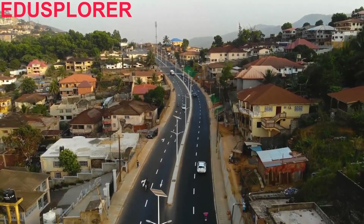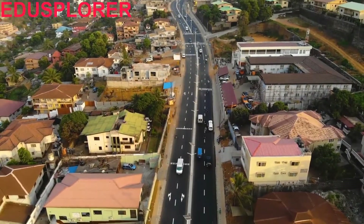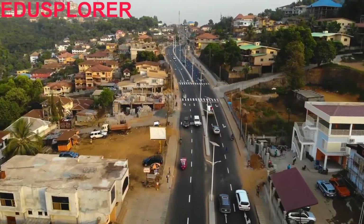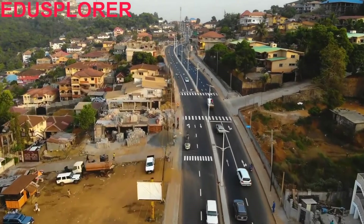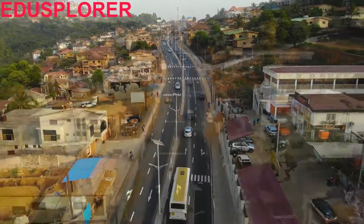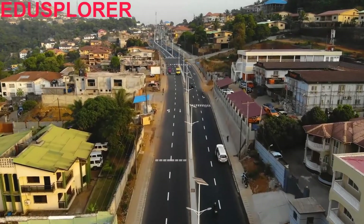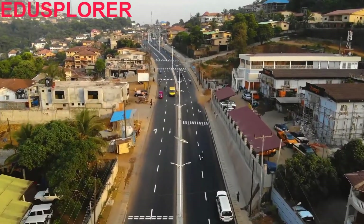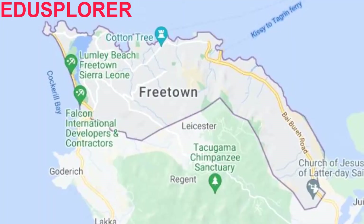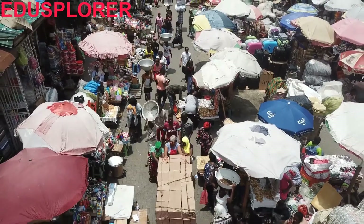Freetown is now an amazing African city, though challenges still exist, as with any other major African city. As the chief port city of Sierra Leone, Freetown is a commercial center for trade in platinum, gold, diamonds, and oil. It is also known as the home of Fourah Bay College, established in 1827 as the first Western-influenced college in West Africa. Through the 19th century, Fourah Bay College attracted students from across West Africa who wanted to be educated. By 2004, Freetown had a population of just over one million people.